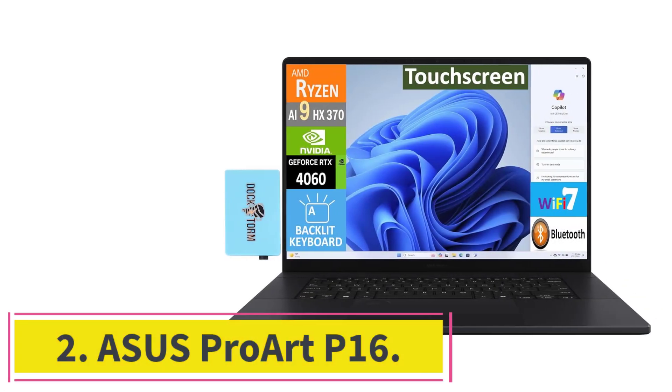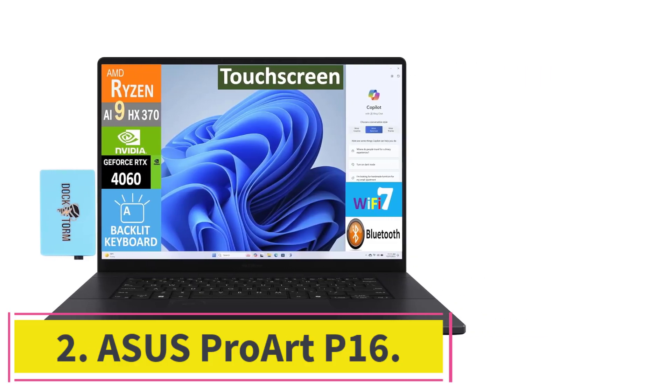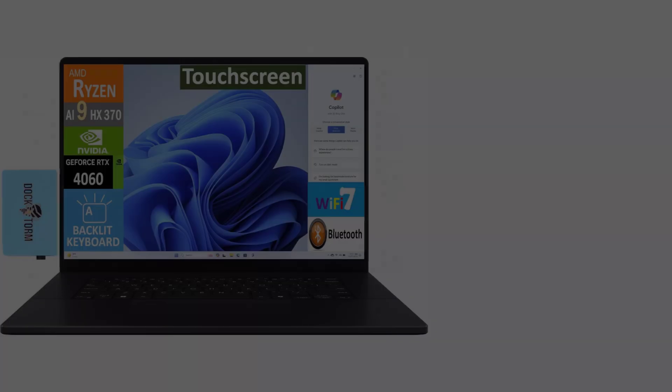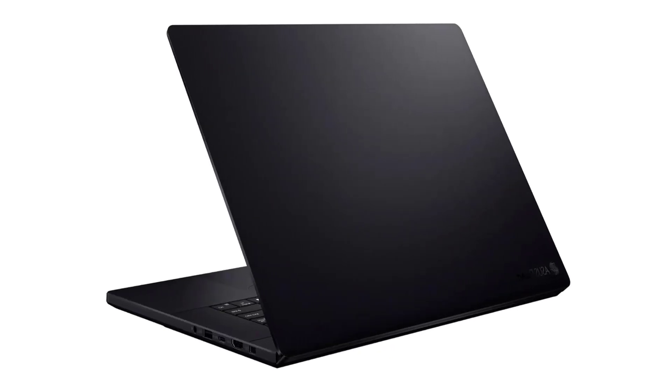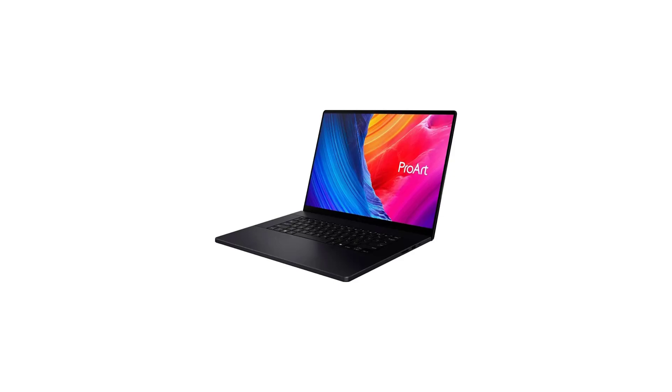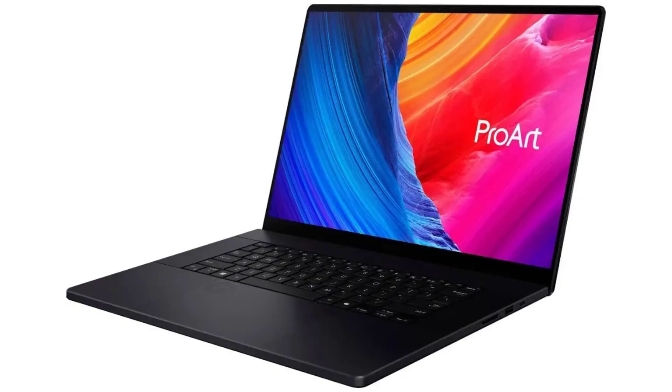At number 2: the ASUS ProArt P16. The ASUS ProArt P16 is a powerhouse designed for creative professionals who demand the absolute best performance from their Linux workstation. The AMD Ryzen AI 9 HX370 processor with 12 cores and 24 threads provides exceptional performance for compilation, rendering, and parallel computing tasks.